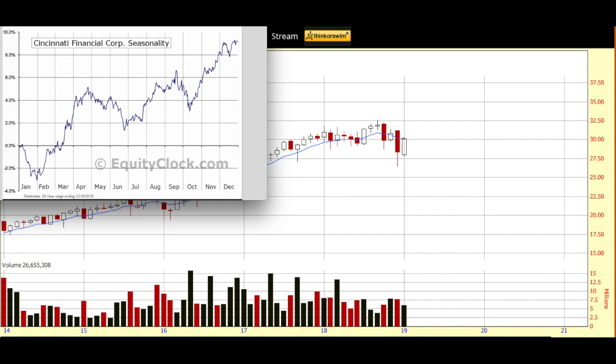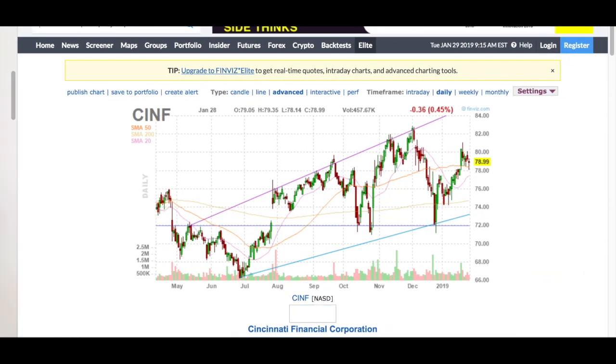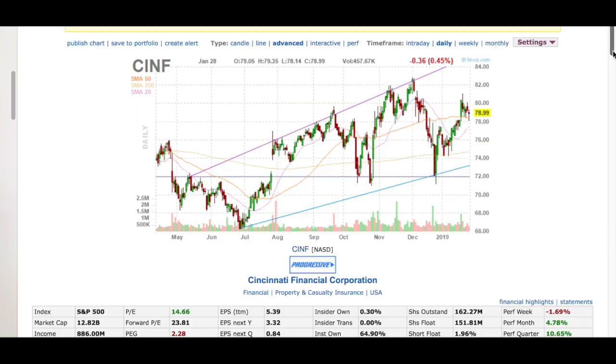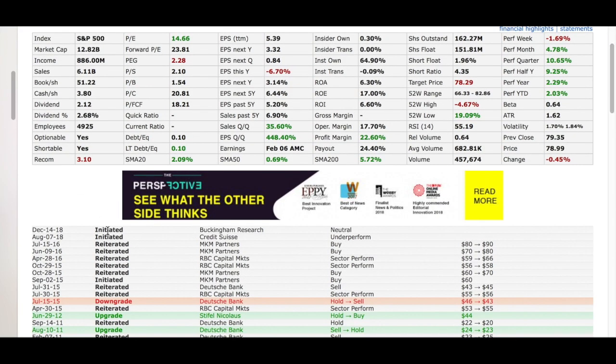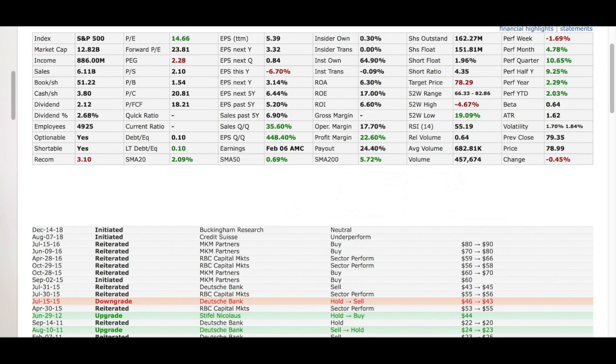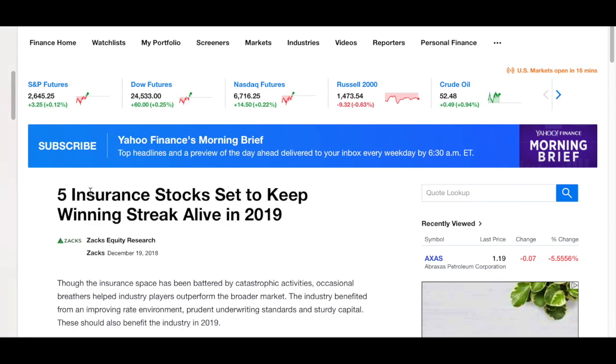I also like to spin over to Finviz to see if I've got analyst support for my watch list pick. As you can see, pretty positive — it's a pretty conservative company, so a pretty positive analyst opinion of this stock, and some really positive articles. I will include this one with today's video: 'Five insurance stocks set to keep the winning streak alive in 2016,' from Zacks.